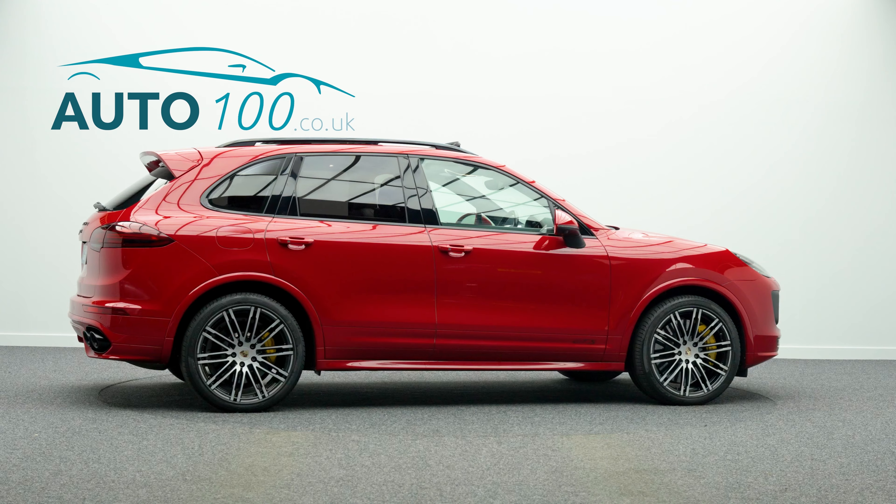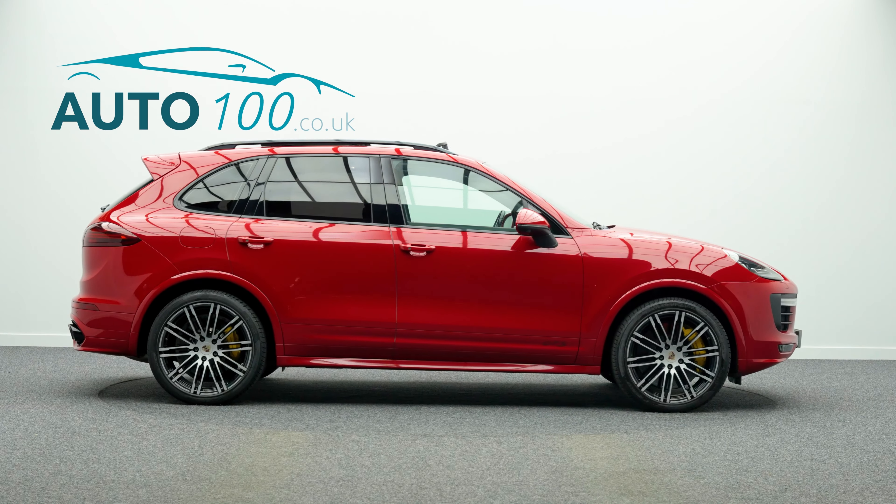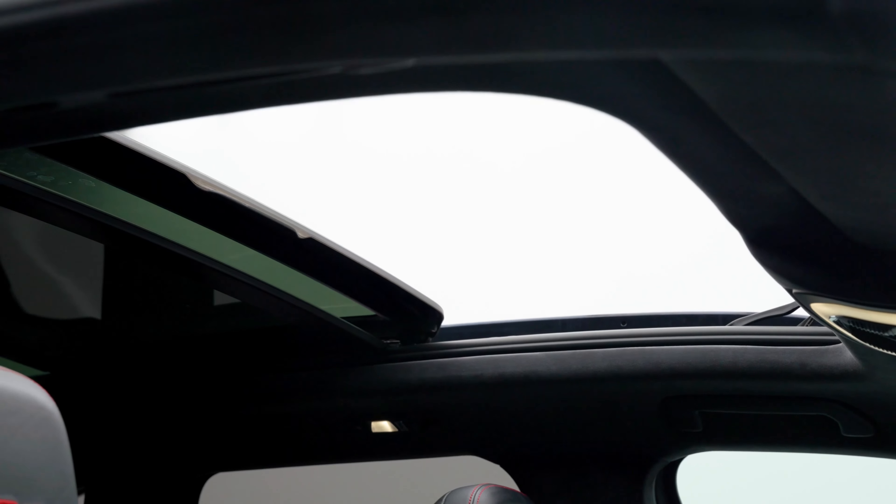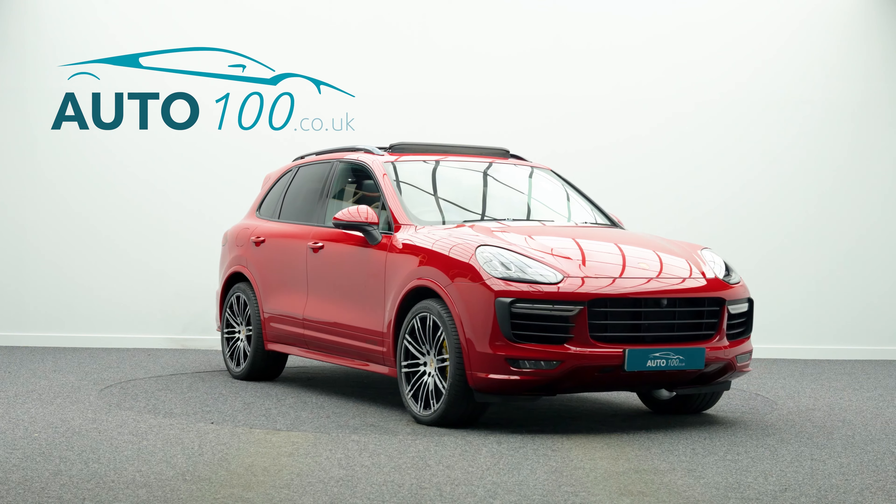This highly desirable car also benefits from panoramic roof system, sport design package with side skirts, air suspension, Porsche entry and drive, electric rear blinds, sport chrono package, and sports exhaust system in black.